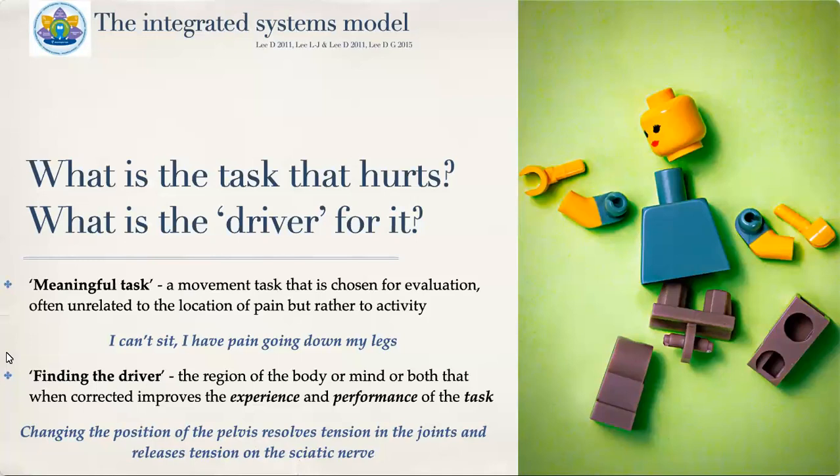The meaningful task is often related to the activity rather than just the location of pain. We want to check what function or activity you want to improve. If we just look at your leg because you have leg pain, we might miss the whole point. We can better find the driver — the region of the body, or mind, or both — that when corrected improves the experience or performance of a task. For example, changing the position of your pelvis could release tension on the sciatic nerve, making your pelvis the driver, sitting the meaningful task, and the leg the source of pain.